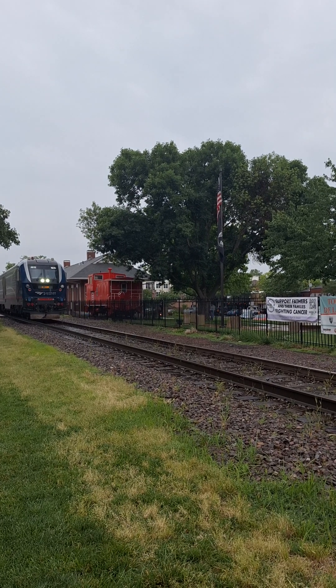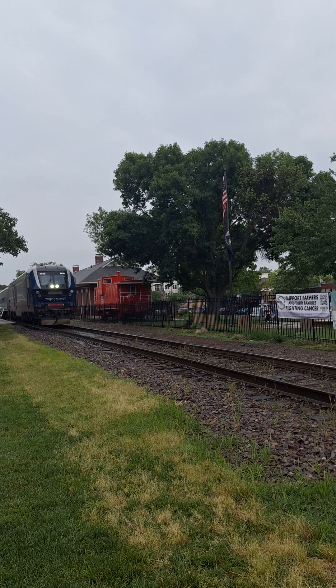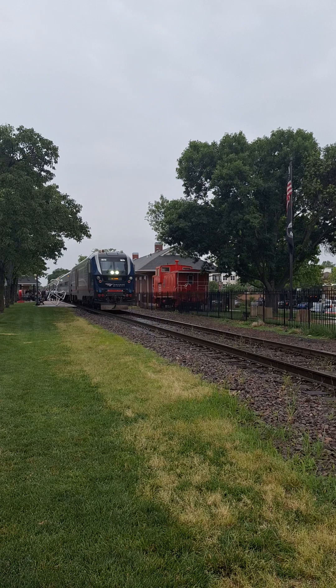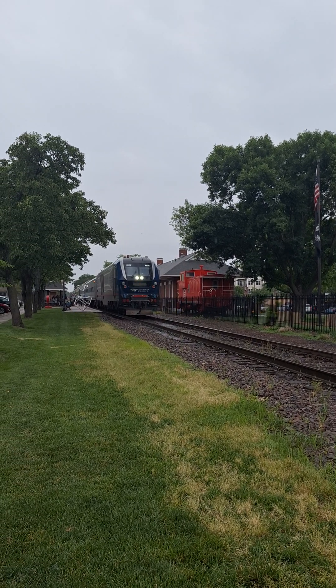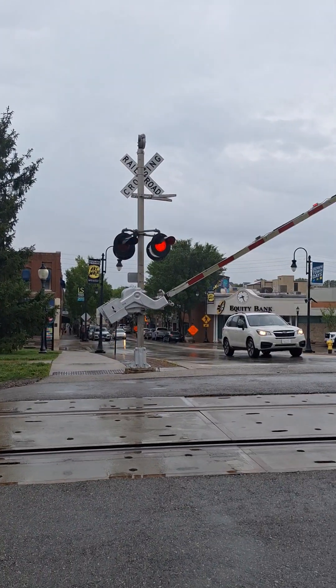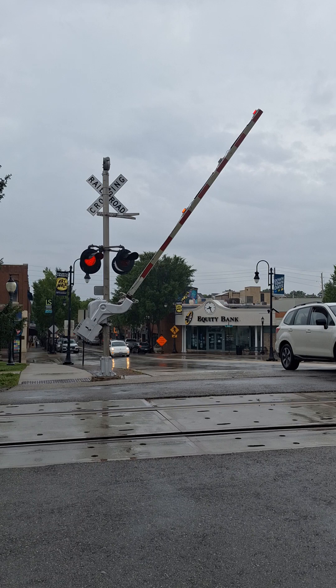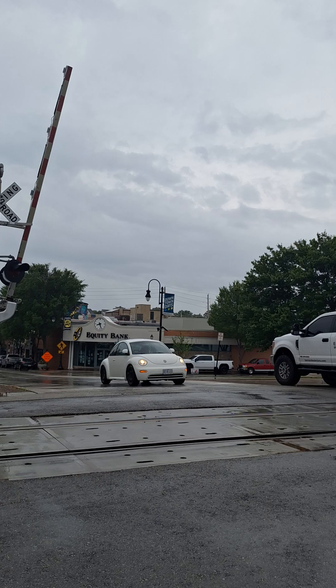Is that car right there? Are they going to do it? There they go. The gates are going back up.